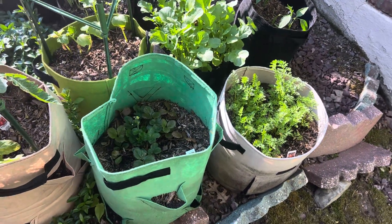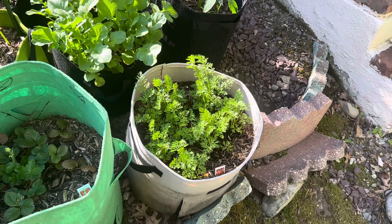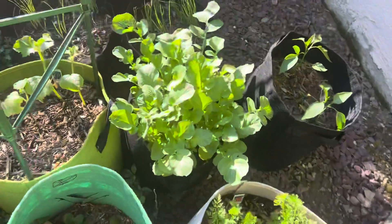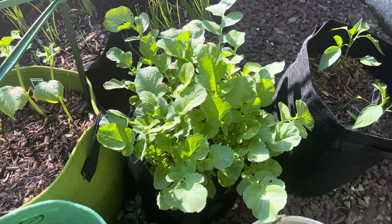I got my strawberries growing, taking off. These carrots are absolutely going crazy — they're like on steroids. Especially with these radishes; I got these beautiful red radishes growing.